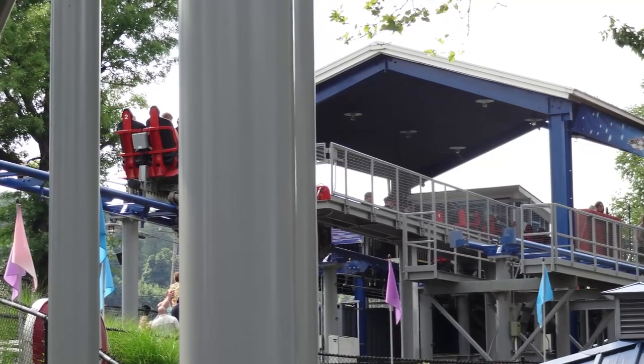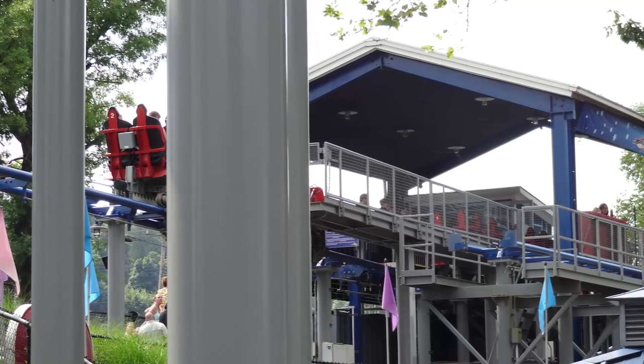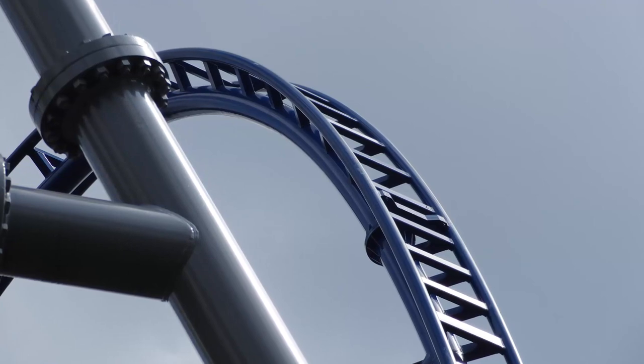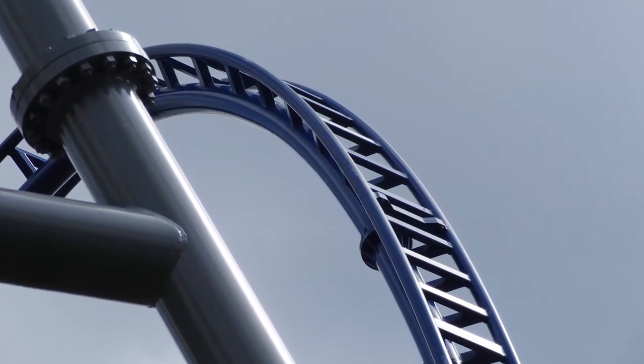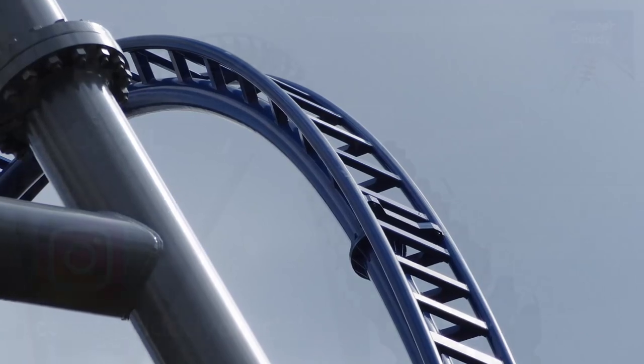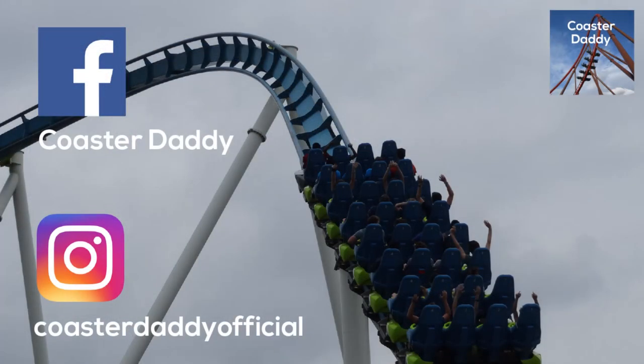Have you ridden Skyrocket? If so, what are your thoughts on it? Do you agree and do you think it is different enough from the brand new Steel Curtain? Don't forget to subscribe for more awesome content like this coming from me in the future. Like this video, which really helps my channel out a lot. And like my page CoasterDaddy on Facebook and follow me at CoasterDaddyOfficial on Instagram. Thank you all so much again for watching my review of Skyrocket. This is CoasterDaddy, bye.